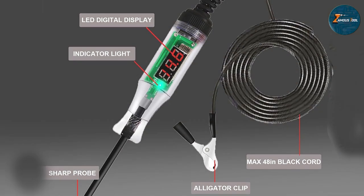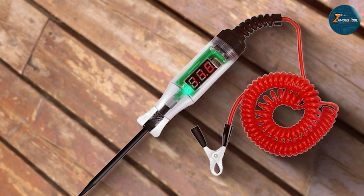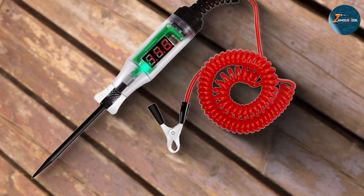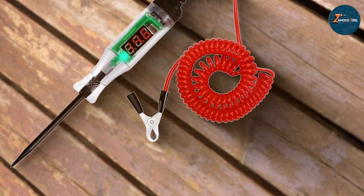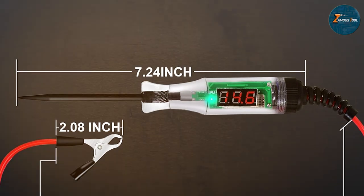This tester's adaptability is one of its strongest points, capable of handling a variety of vehicles and electrical systems. It offers functionality beyond mere testing — it's capable of measuring voltage levels, continuity, and more, making it a comprehensive tool for any diagnostic challenge.